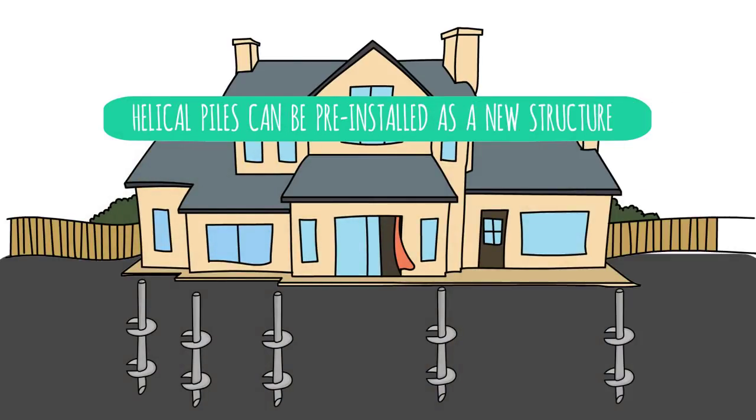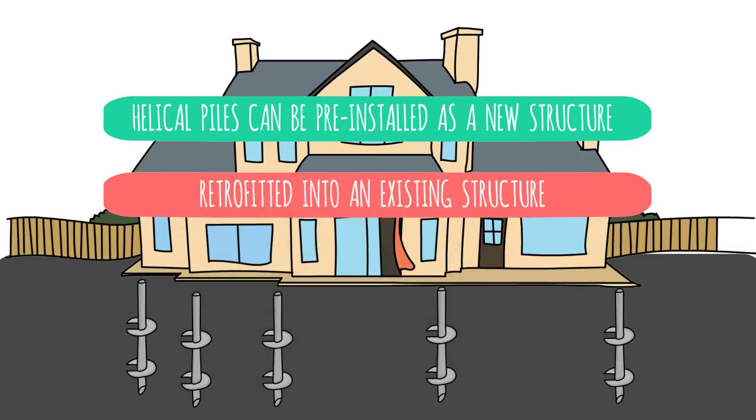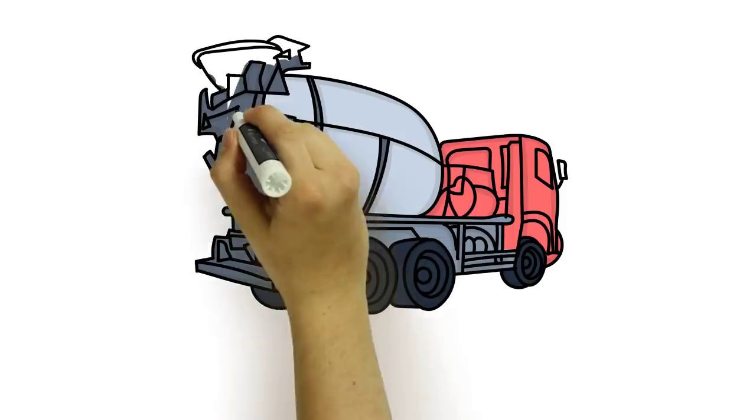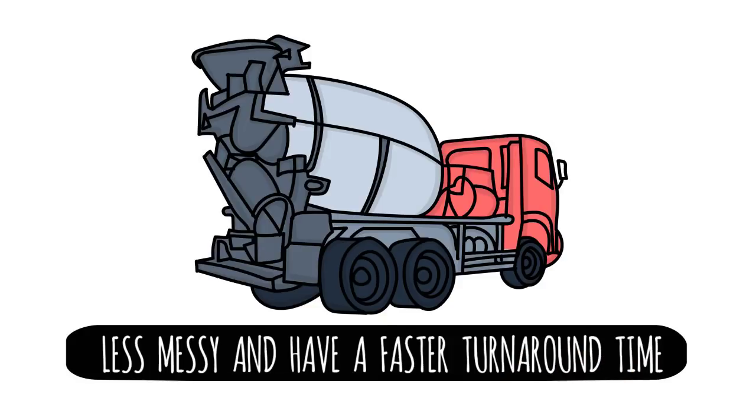Helical Piles can be pre-installed as a new structure is being built, or retrofitted into an existing structure without the use of concrete and excavation. This means your foundation projects will be less messy and have a faster turnaround time without having to wait weeks for concrete to dry.